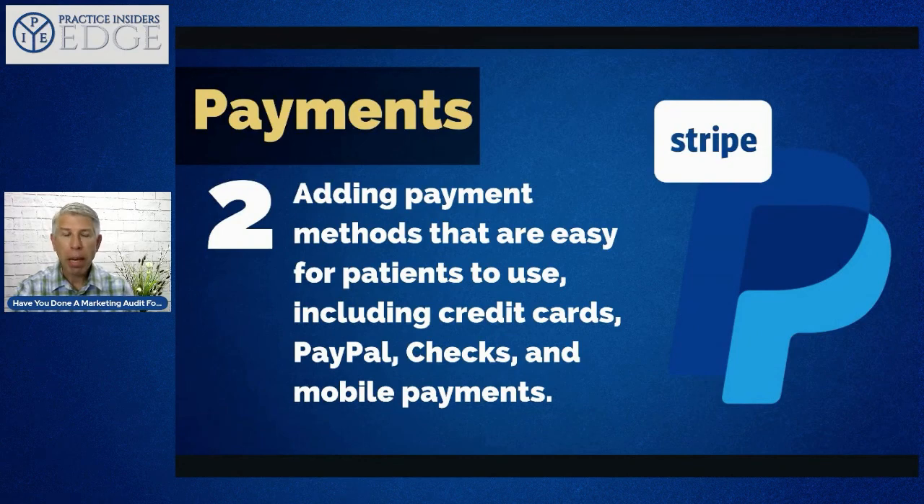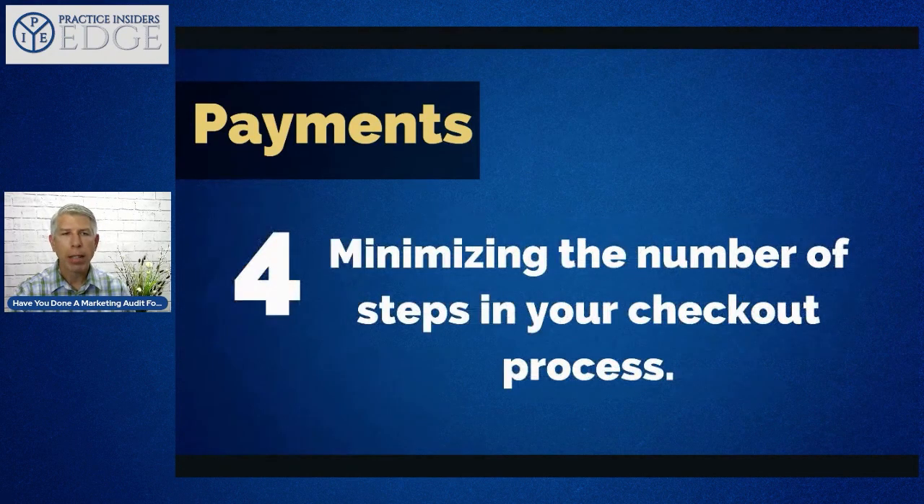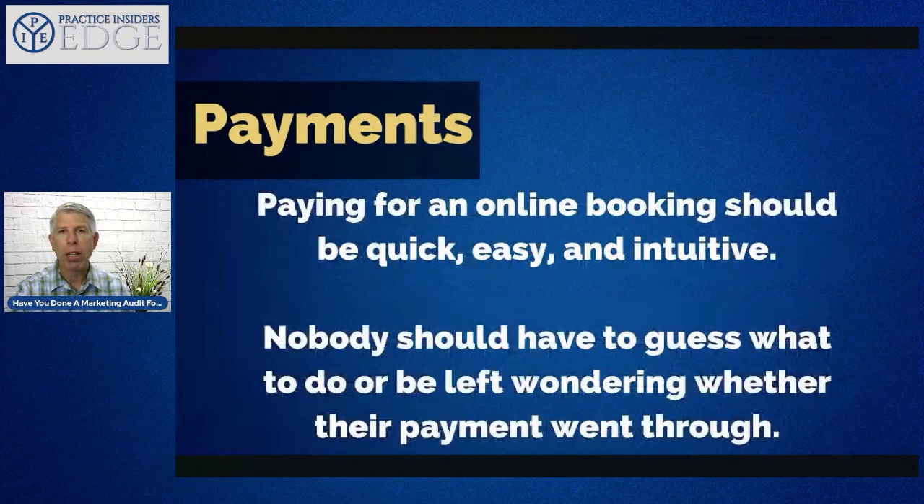Here are points to look at: increase security of your payment page by updating your SSL certificate, add encryption, and include a statement about your security to reassure patients. Add payment methods that are easy to use, including credit cards, PayPal, checks, and mobile payments — Stripe is a great option. Keep your entire payment process on your site instead of navigating patients away. Minimize the number of steps in your checkout process — three or less — and use sticky contacts so returning patients can pay more easily.